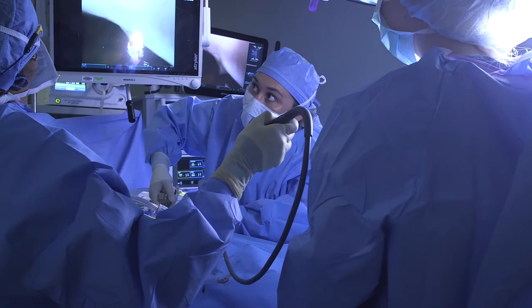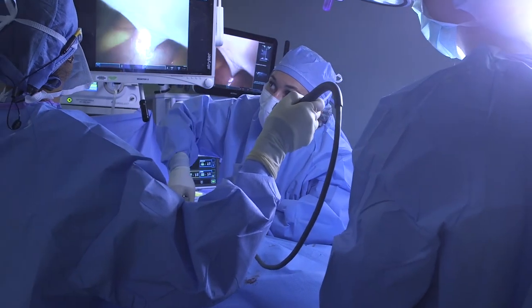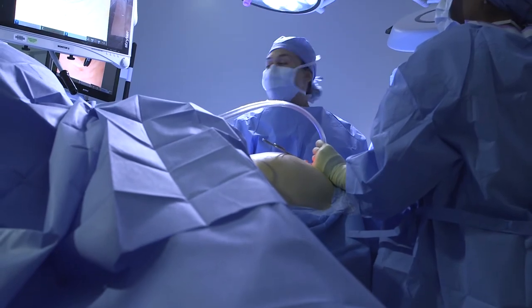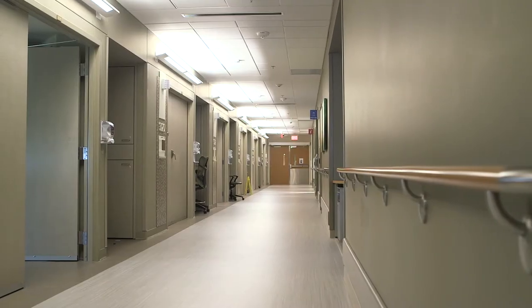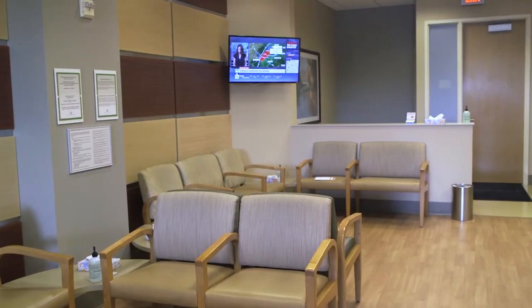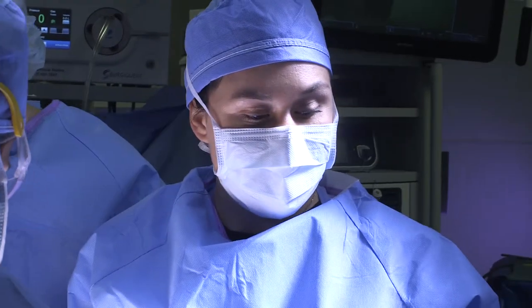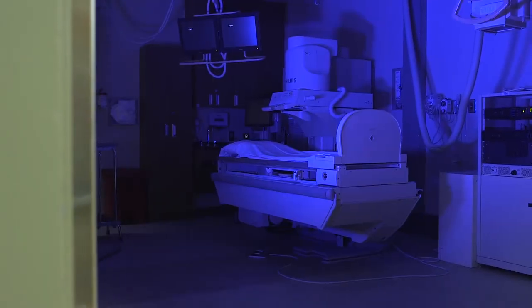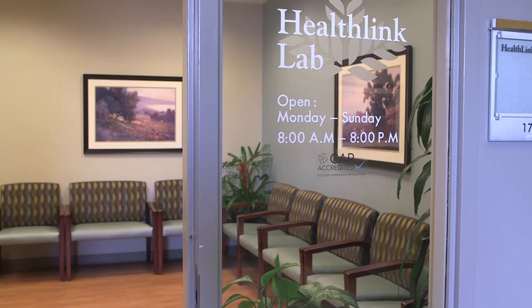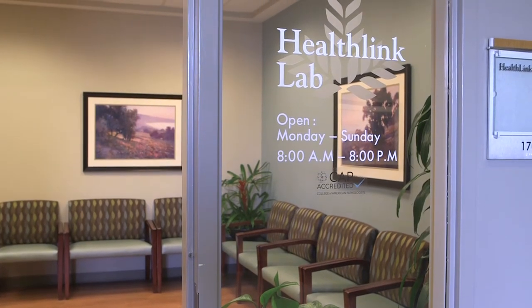General surgery residents will gain experience training in a variety of areas throughout NGMC Brasselton, including in the emergency room, at the patient bedside, on medical and surgical floors, in the outpatient or ambulatory clinic, inside operating rooms, and in endoscopy and interventional radiology areas. They may also access the laboratory or radiology to further evaluate a patient's condition.